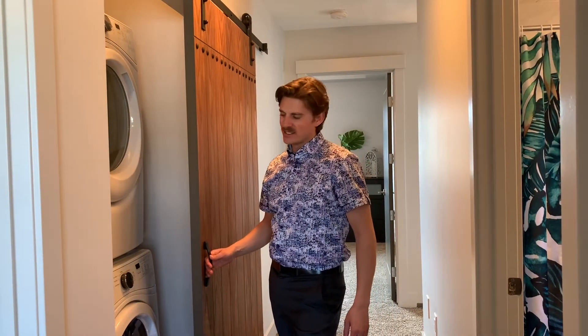Sliding barn door — standard in a lot of the HomeX specs with layouts that allow for it. Besides that, there are some extra features on this property. Because it was a show home, it has a high velocity forced air heating system, which is a really high efficient way to heat your home. It comes with air conditioning already built in, and the grass in the front and back is already done. This is a turnkey ready home.